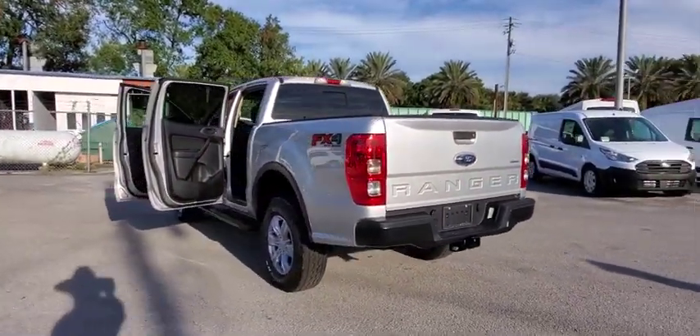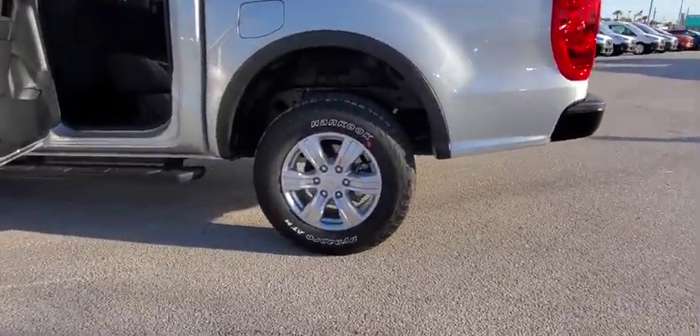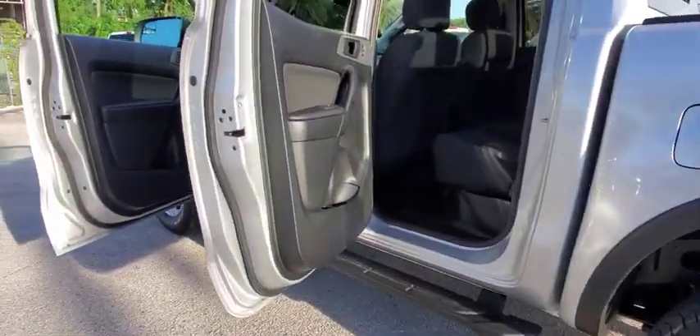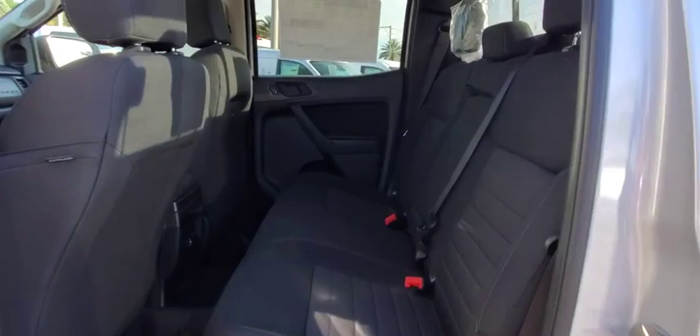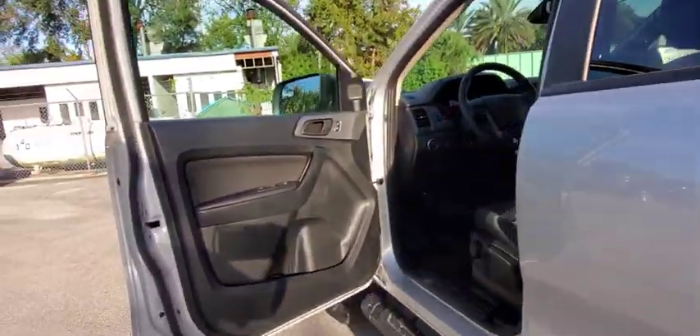Compass, power windows, trip computer, brake assist, off-road package, front bucket seats, tilt steering wheel, towing package, skid plates, front wheel independent suspension, four-piece floor mat set, low tire pressure warning.